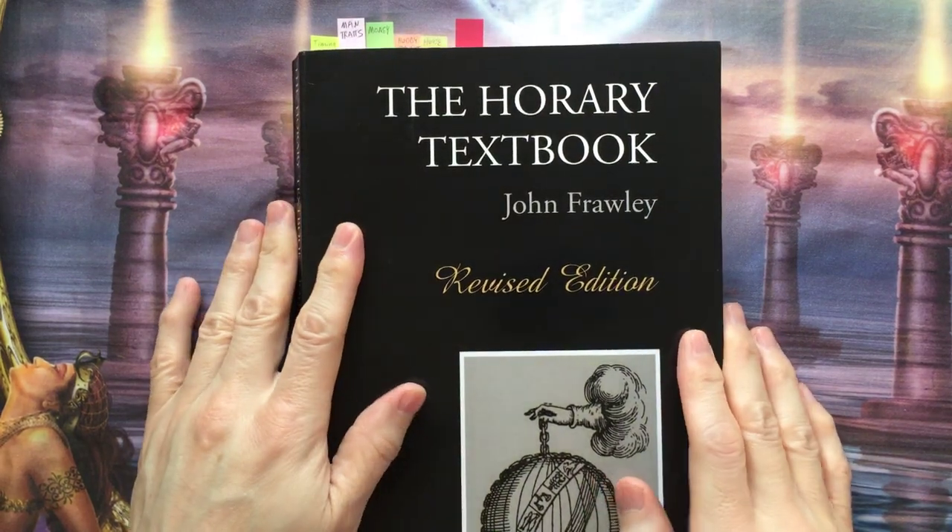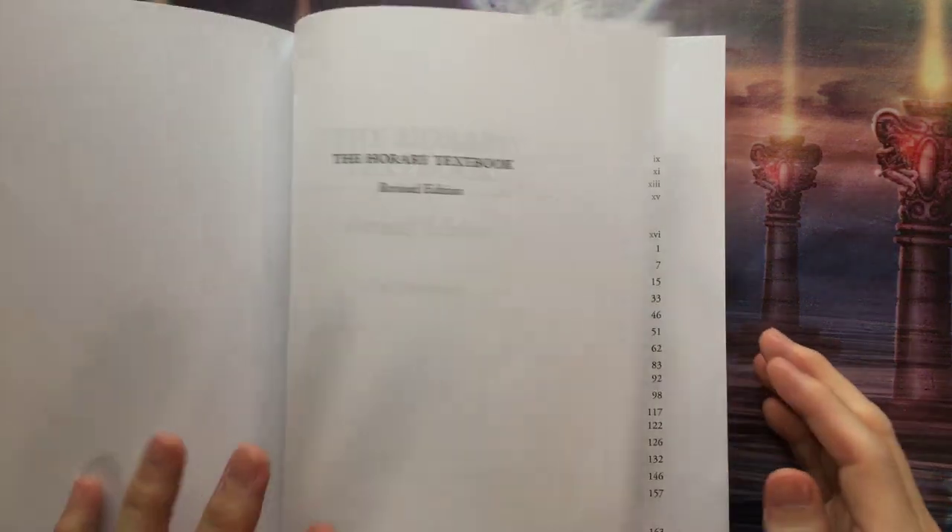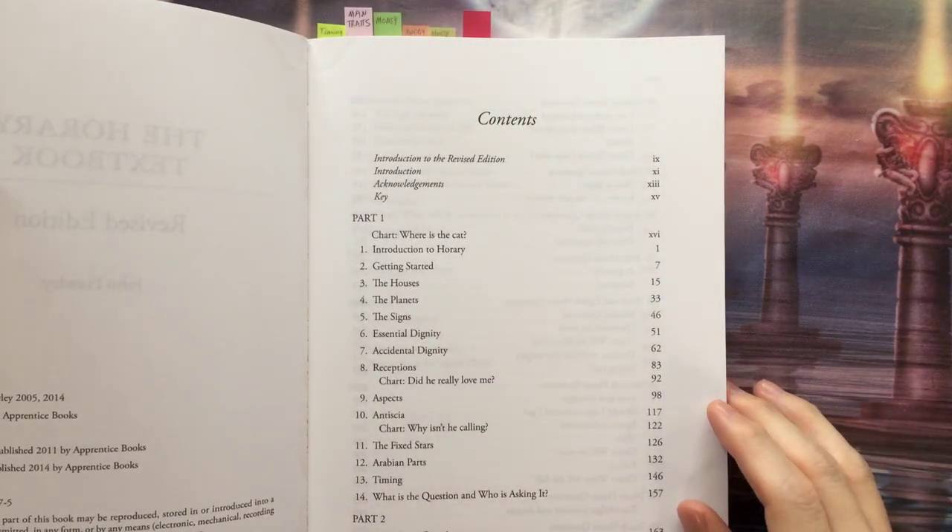Hi, I'm Tanner Oakley, and this is a book review — the Horary textbook by John Frawley, originally printed in 2005, reprinted in 2014.